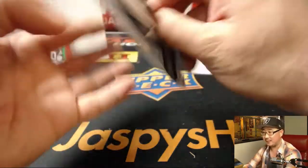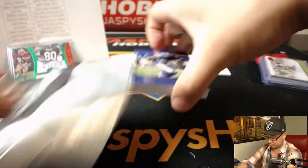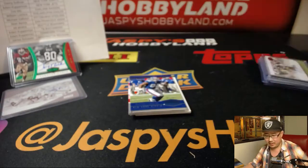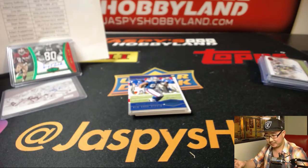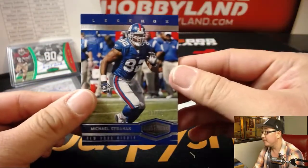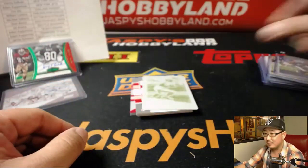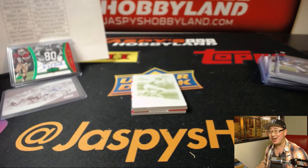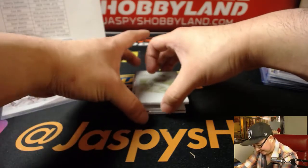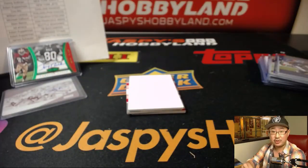And the last box. Mark Ingram out of 50 — Saints, William Lomica with that one. Michael Strahan, 75, for Danny and his Giants. Someone says they turn Jaspi breaks on when they go to bed to up the view count — that is God's work, Andy. More people should do that. Steve Smith Sr. for the Ravens — that goes to Joe Hauer and the Ravens.